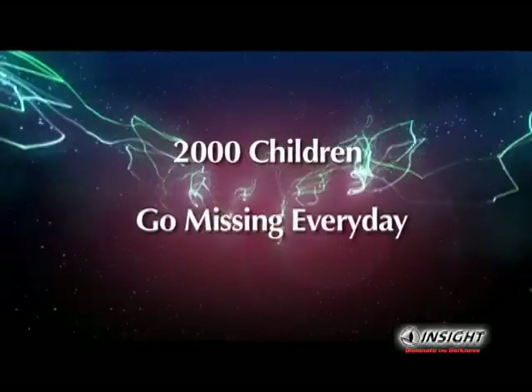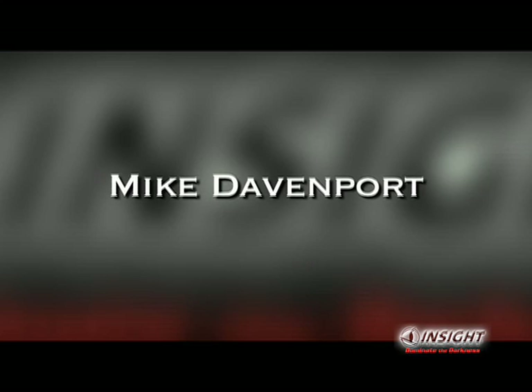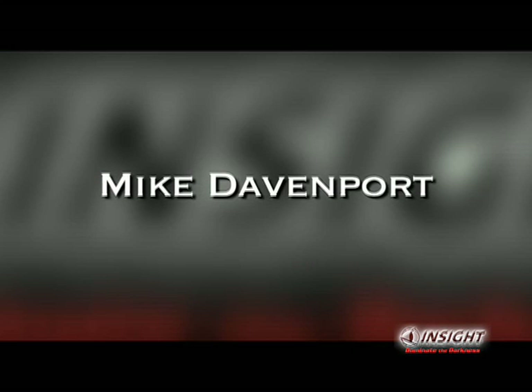Each day in the United States, more than 2,000 children are reported missing. Here's Mike Davenport, Deputy Chief for the New Durham Fire Department.